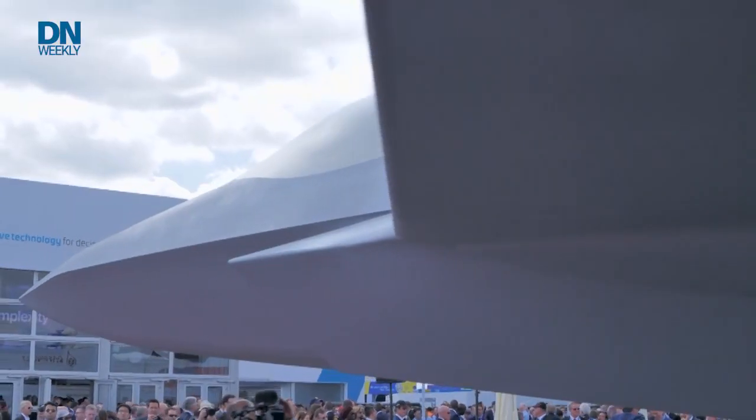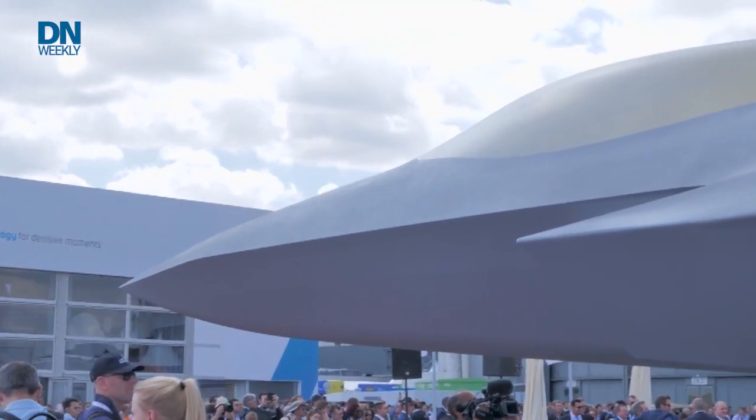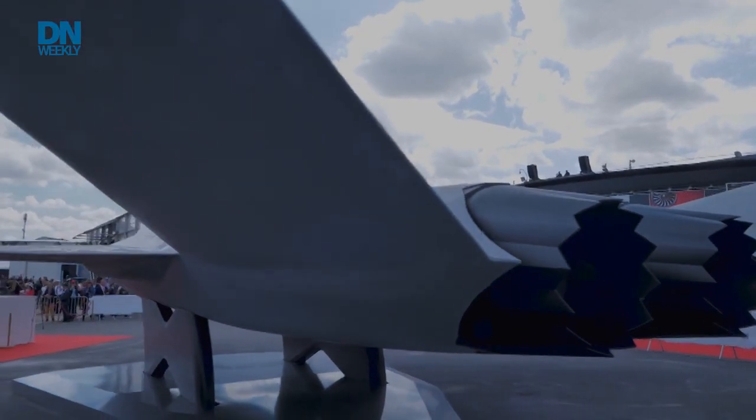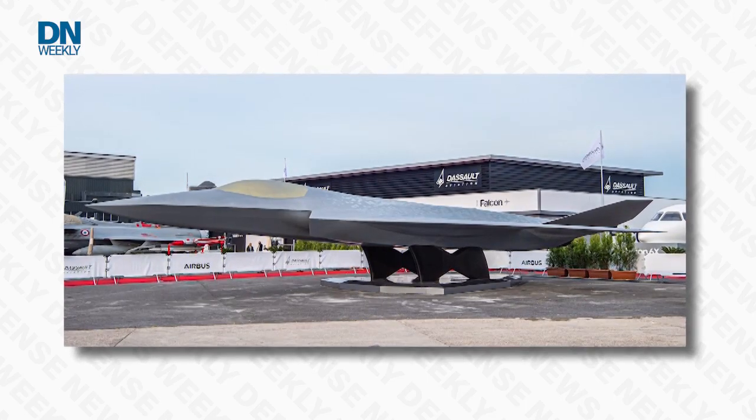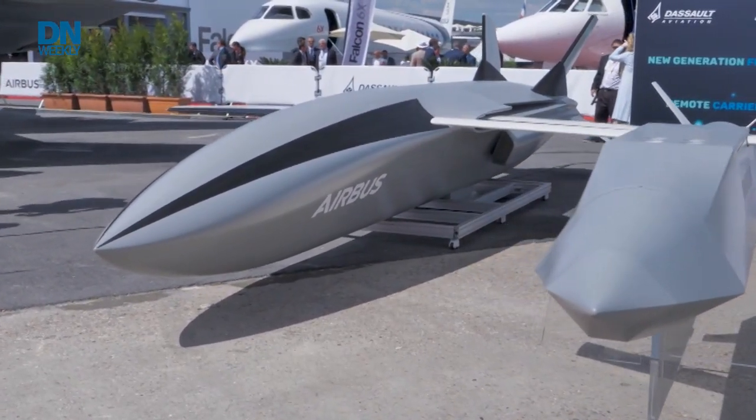The German Defense Ministry has forwarded a request to lawmakers seeking approval for almost $5.3 billion that would pay for the country's contribution to the next stage of the Future Combat Air System. Lawmakers on the Bundestag's budget and defense committees are scheduled to consider the request, which would cover research and technology development between 2021 and 2027. During that time, officials want to begin regular test flights with a demonstrator constructed under the auspices of France's Dassault Aviation. The spending request comes after France categorically rejected an intermediate bridging phase in the German-Franco-Spanish program, according to the Finance Ministry. The program national lead companies are Dassault for France, Airbus Defense and Space for Germany, and Indra for Spain.